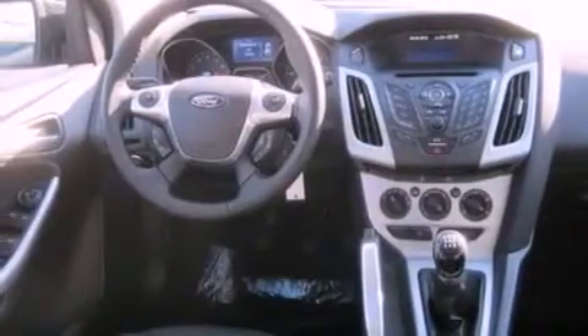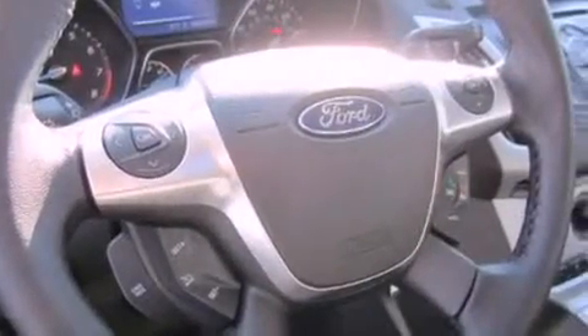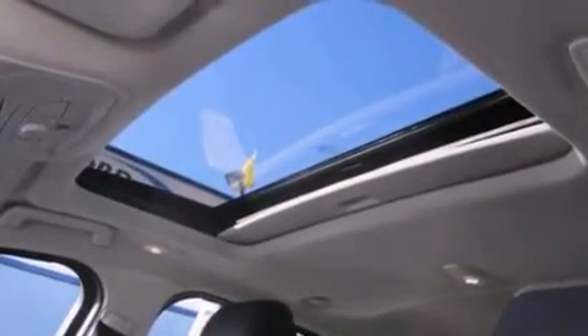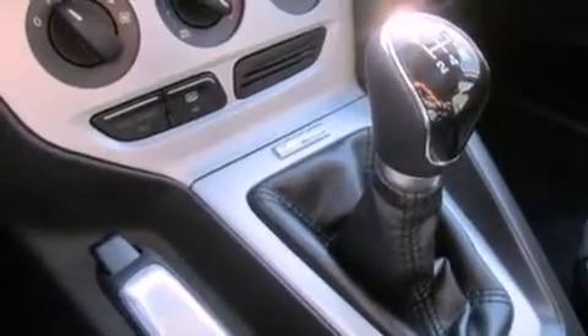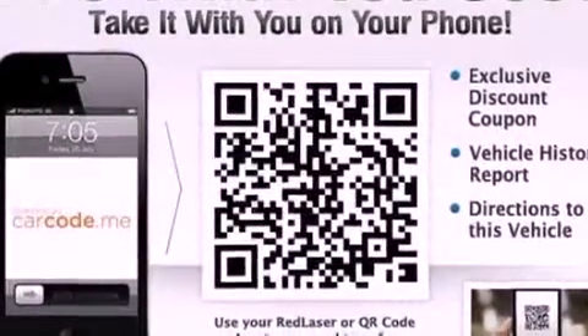The following features are included: air conditioning, steering wheel mounted controls, a six-speaker audio system, a leather-wrapped steering wheel, a four-wheel independent suspension, dusk-sensing headlights, side-curtain airbags, and a sunroof that enables you to fill the cabin with fresh air at the push of a button.